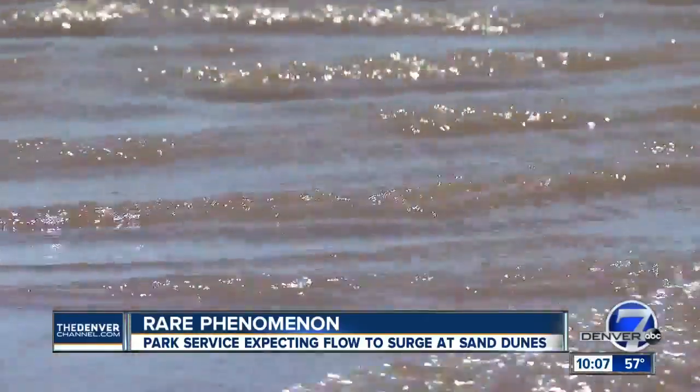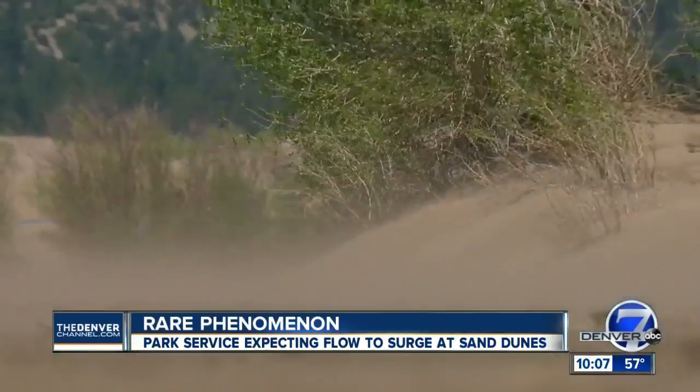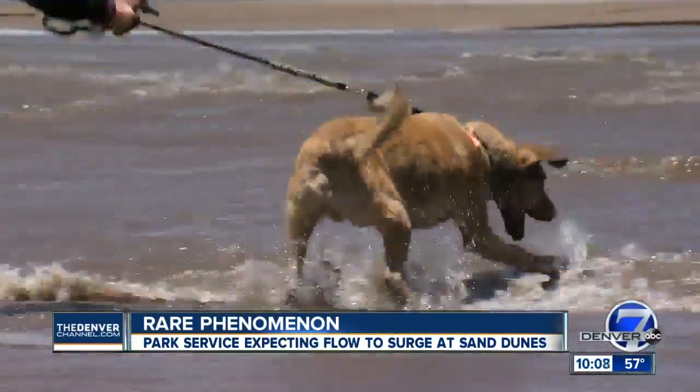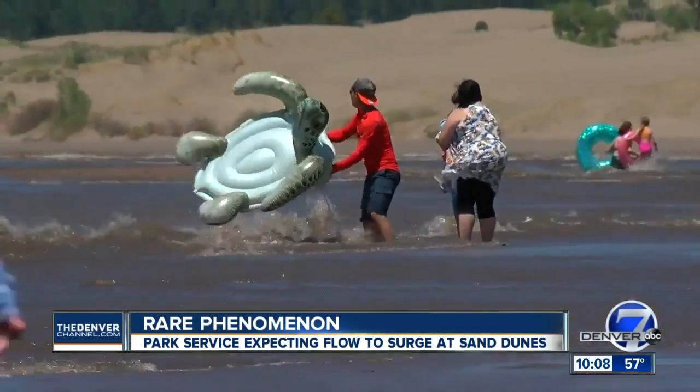The National Park Service says the surge flow Medano Creek is witnessing is due to precipitation, snowpack levels, and wind. The last time that it ran this way was in 2015. Scientists at the Great Sand Dunes have noted there's a pattern that about every seven years or so, we'll see a stream flow that's like this.